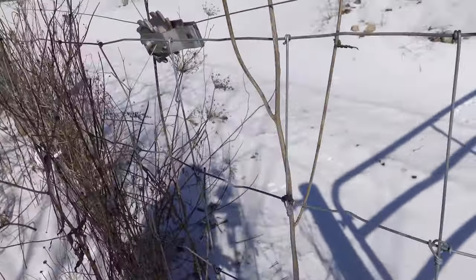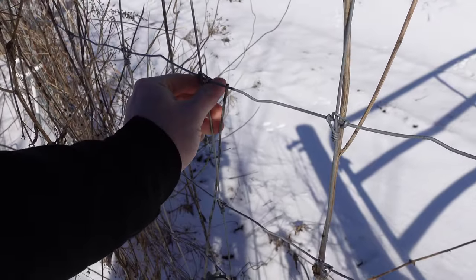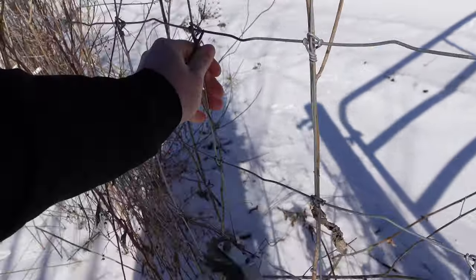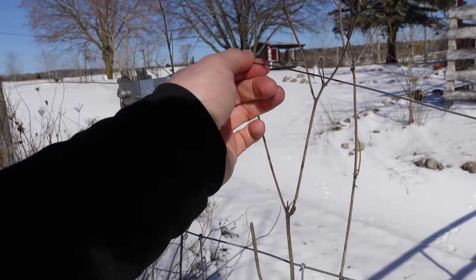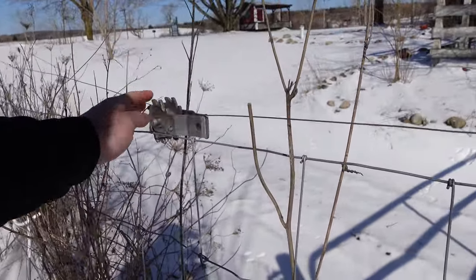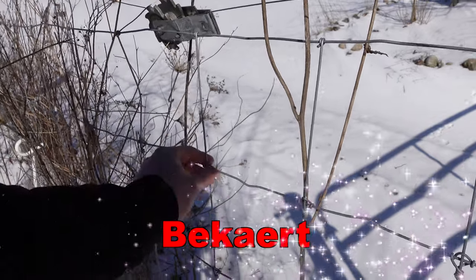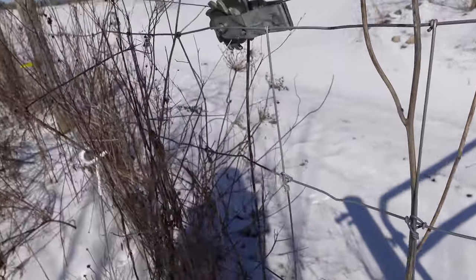The fencing we use is a field fence with a really nice knot that does not slide. I also have a hot wire that goes along the top and then midway through — this needs to be tightened up before I put cows back out here. I'll put the brand name of this fence in the description — it starts with a B, that's all I can remember right now.